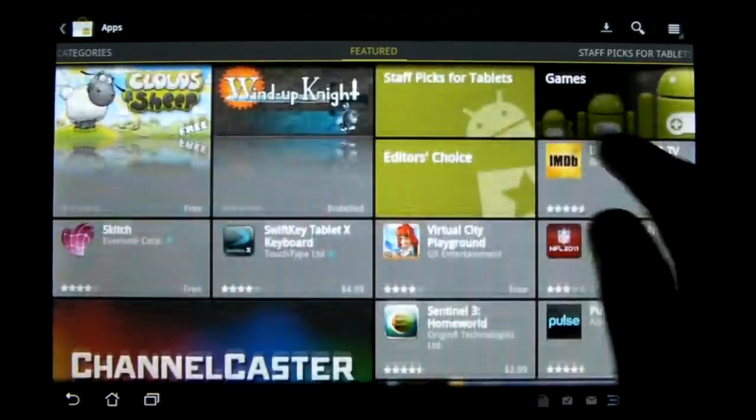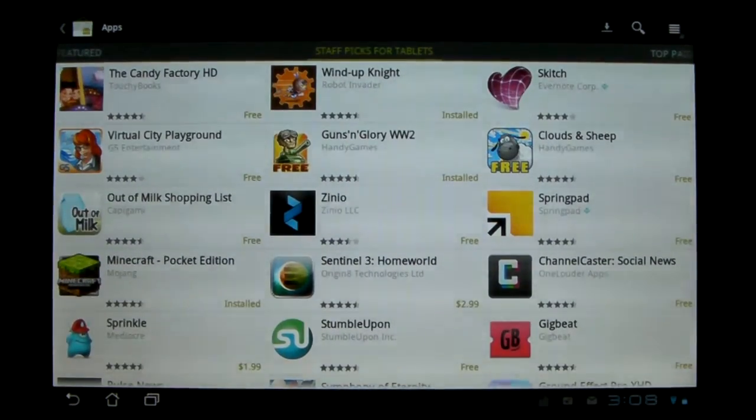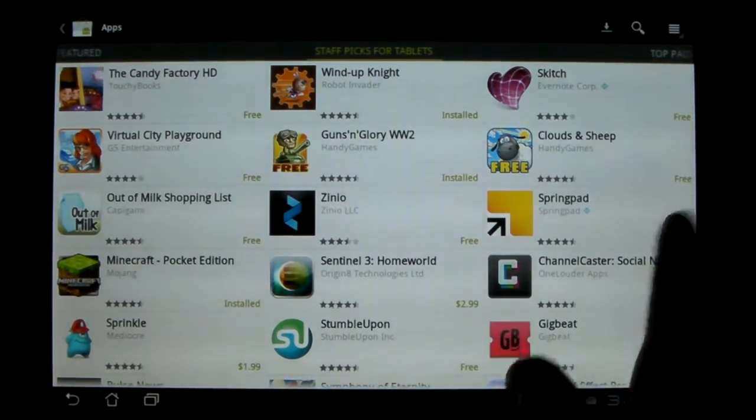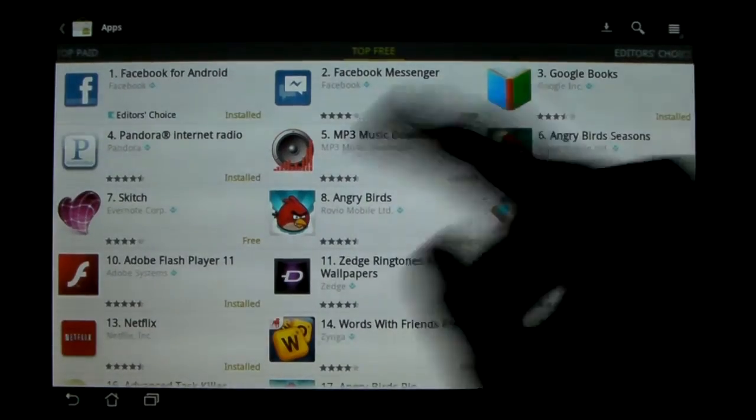Everything else — the basic layout for each subcategory is the same. It just looks a lot cleaner, and it's much smoother going from one category to another. You don't have to go back and then reselect the category — you just slide over this way.